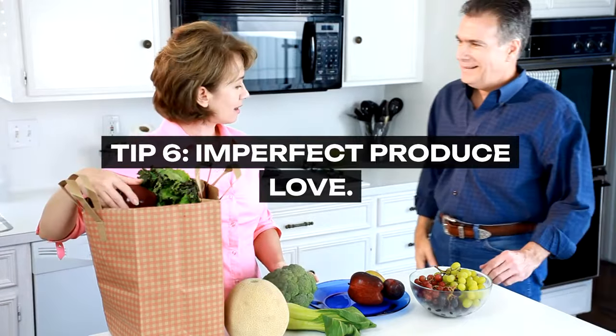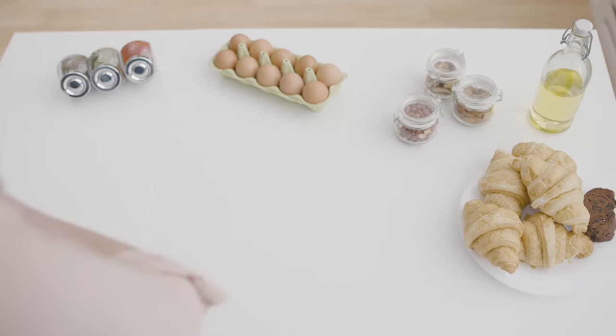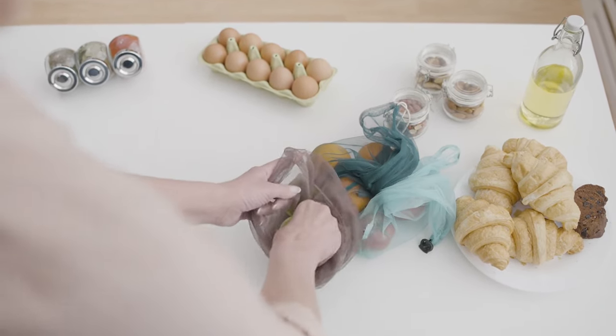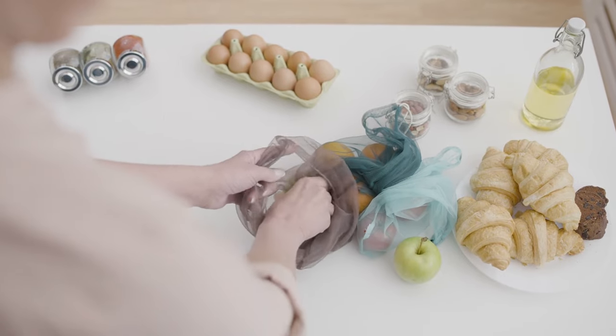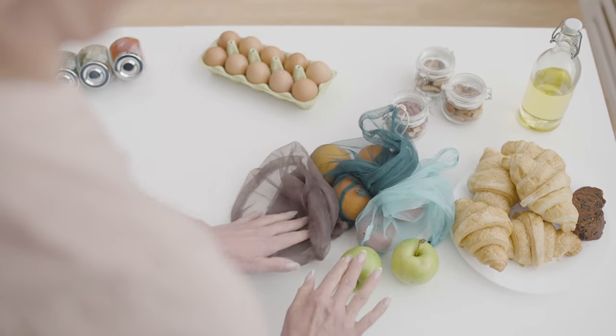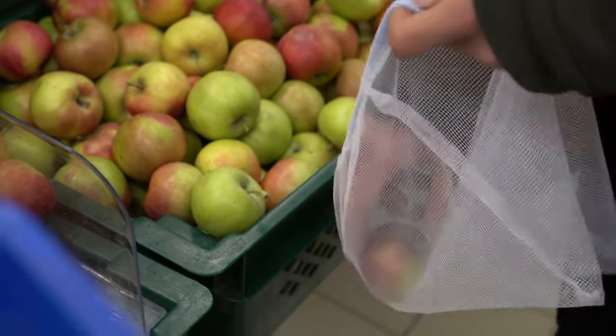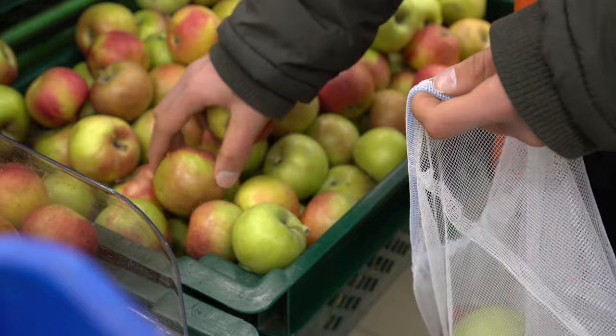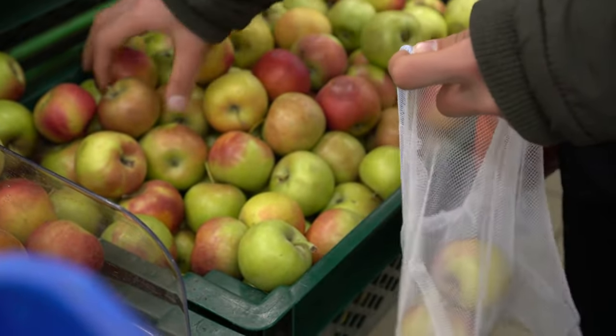Tip 6: Imperfect Produce Love. Celebrate the beauty of imperfection by choosing produce that might not look magazine-cover ready, but is just as delicious and nutritious. Many stores and online services offer these items at a discount, helping to combat food waste while passing savings on to you. This approach can significantly reduce your grocery bill and is a testament to looking beyond appearances for value.